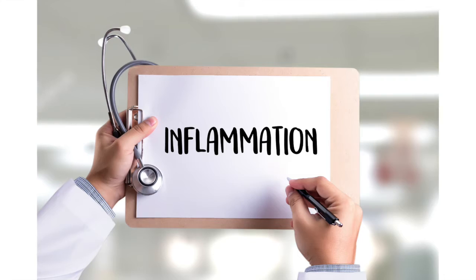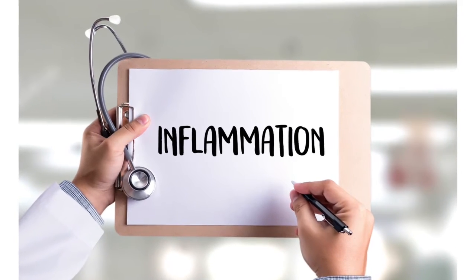Inflammation can mean topical inflammation, like if you've hit yourself and all of a sudden there's a bump that's swollen, or it could be inflammation inside of your body. A lot of times the word inflammation is thrown around like it's something horrible and something bad, but we're going to take a little bit of a deeper dive into what inflammation exactly is today.